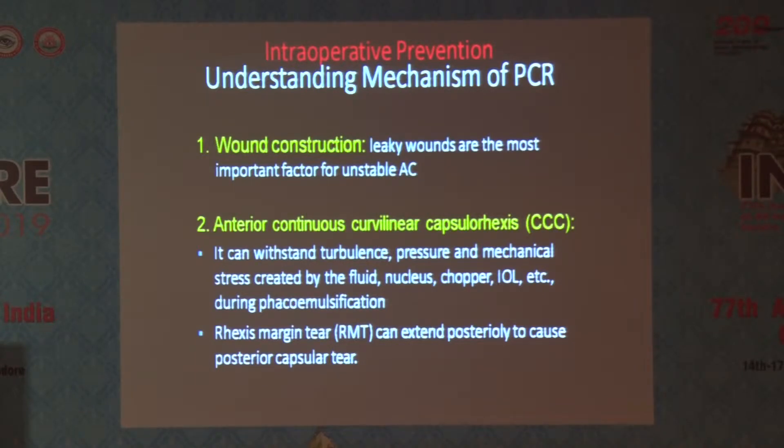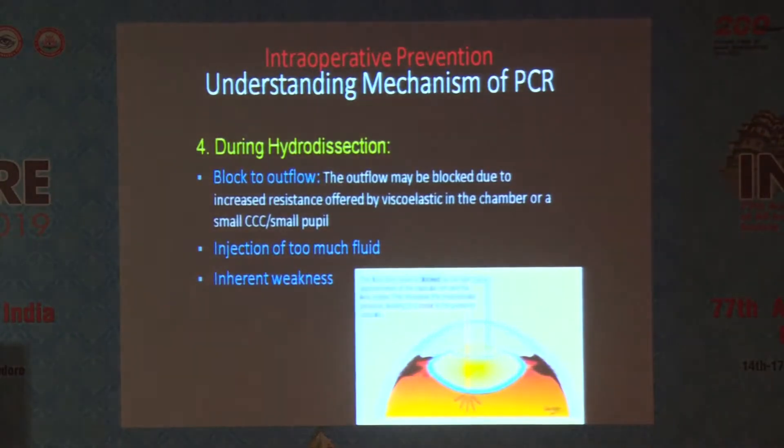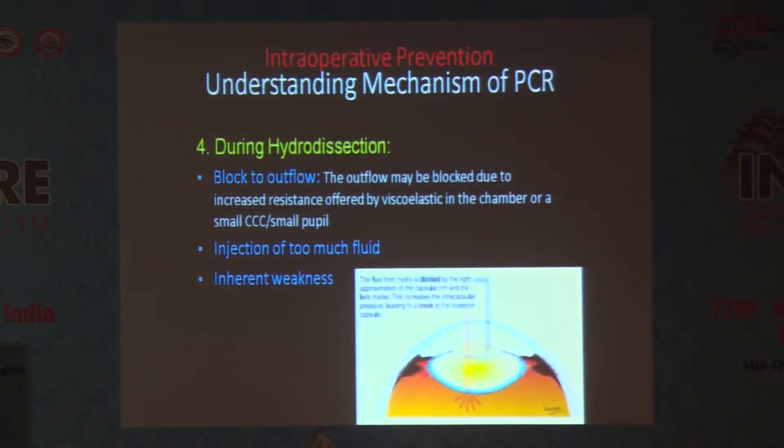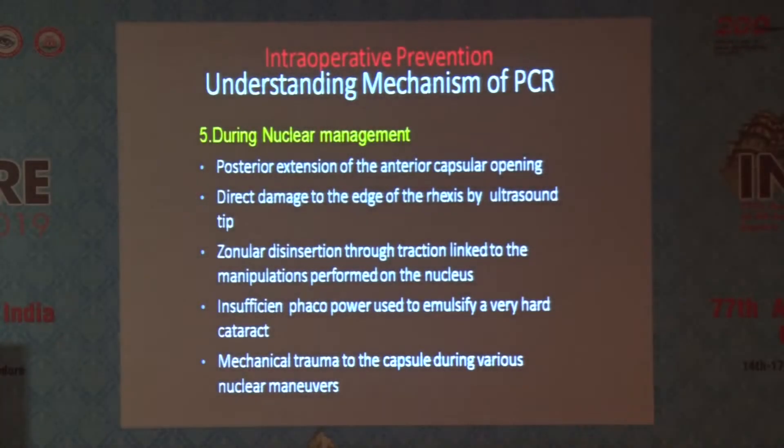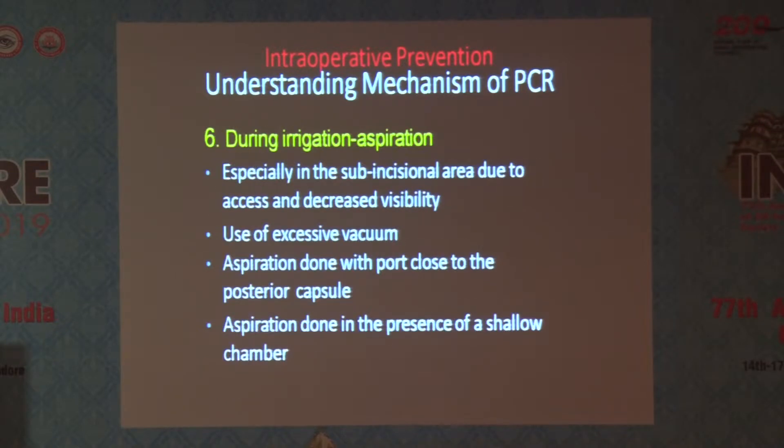During hydrodissection, you don't have to push too much fluid as it might cause a blowout. There are also innate weaknesses like polar cataracts. During nuclear management, we should be careful while doing nuclear disassembly — we can have a capsular rip while doing phaco if we are very close to the capsule margin.